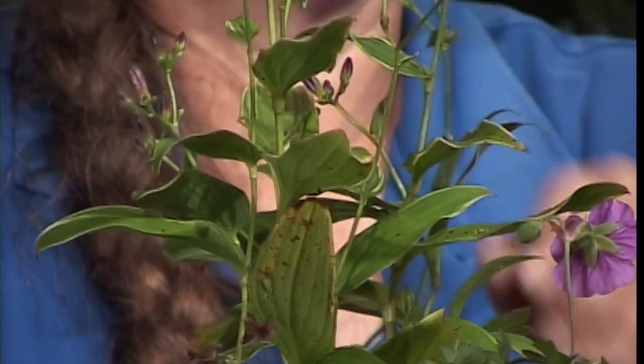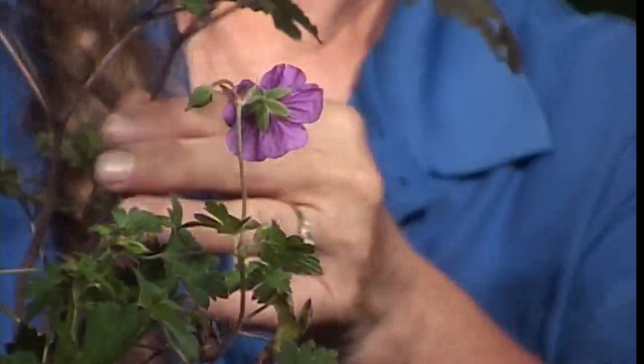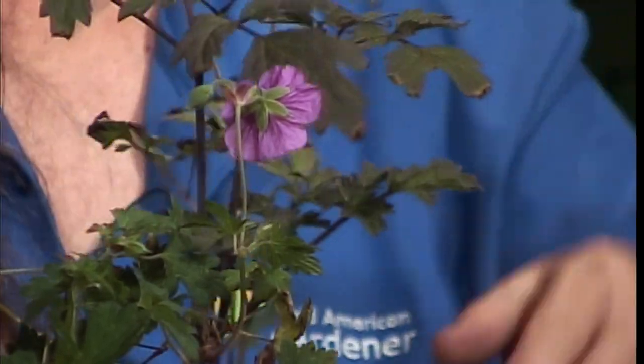This is Cimicifuga — Bugbane is the common name. It will get — say this is your yard — the foliage will get about this tall, and then it sends up long wands with a white bottlebrush flower that are beautifully scented. These come in green, but this particular variety is Brunette — or it might be Black Negligee; I can't remember which one. I got it cheap because the label fell off. They have a purplish cast to their foliage, and when it gets in the ground, the foliage will be much more purple. So it has the added attraction of colored foliage and these lovely wand-like flowers.